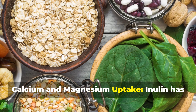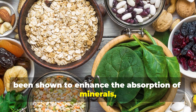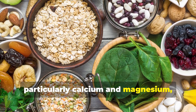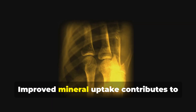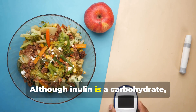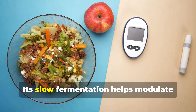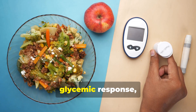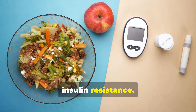Inulin has been shown to enhance the absorption of minerals, particularly calcium and magnesium, by increasing their solubility in the colon. Improved mineral uptake contributes to stronger bones and better metabolic health. Although inulin is a carbohydrate, it does not spike blood glucose levels. Its slow fermentation helps modulate glycemic response, making it beneficial for individuals with insulin resistance.